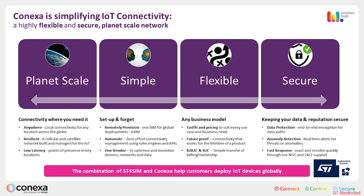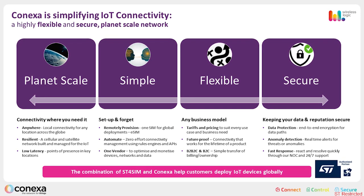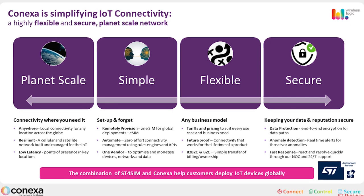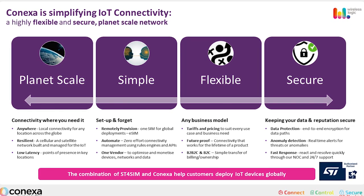As a business, we understand that multinational IoT deployments can be complex. Considerations around coverage, regulation, security, certifications and product SKU management are just some of the challenges our customers come up against. Without considering relevant requirements for a deployment, there are risks of security breach, reputational damage or huge overhead costs, ultimately costing the customer more.